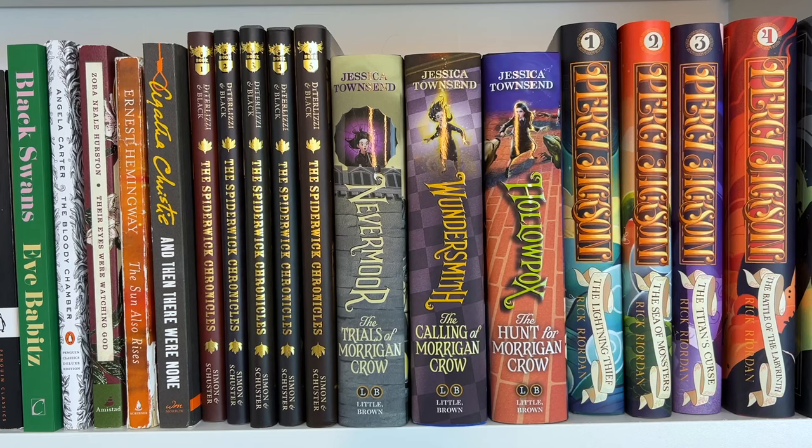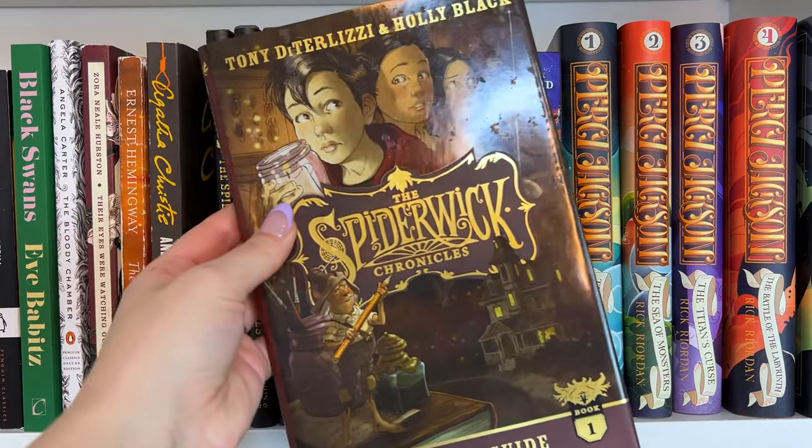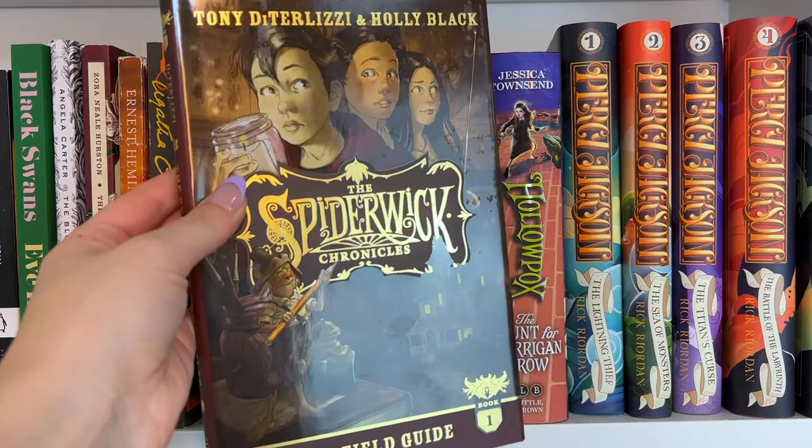The last classic on my shelf is And Then There Were None by Agatha Christie, and then we move on to middle grade and children's books. I have the Spiderwick Chronicles — this was my favorite fantasy series as a kid, I loved it so much. I did try to find the original early 2000s first editions, but I only found one set and it was $1,500 on eBay. So I bought these reprinted versions — I still like the art style, it doesn't quite compare to the originals but it's still really pretty.